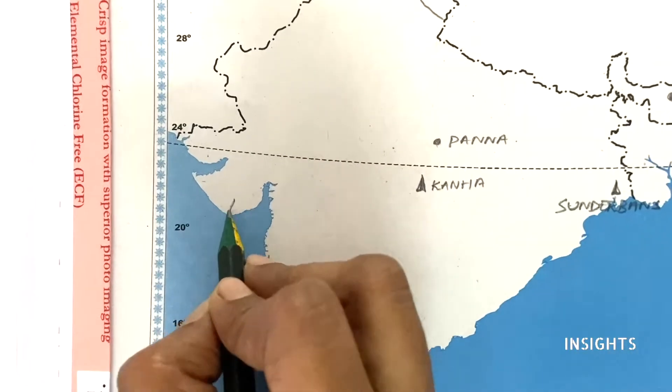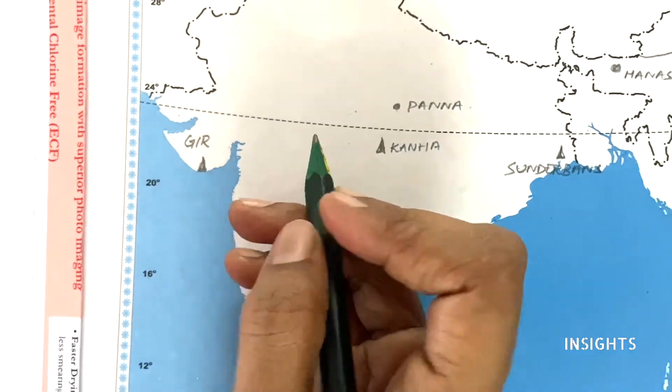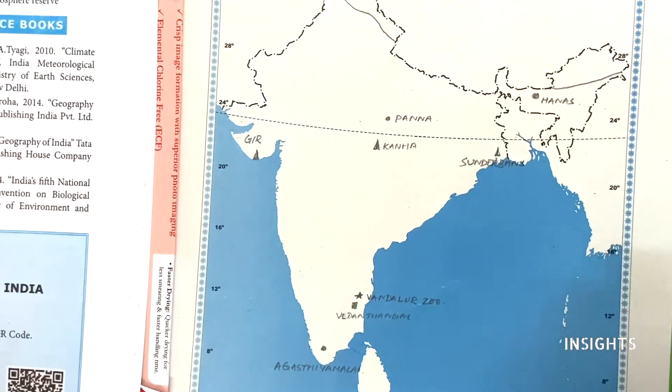Let us go to Gujarat. Gujarat — Gir. Gir Sanctuary is important. In the 11th it is fair enough. So in map number one in the 11th we saw the mountain forest.